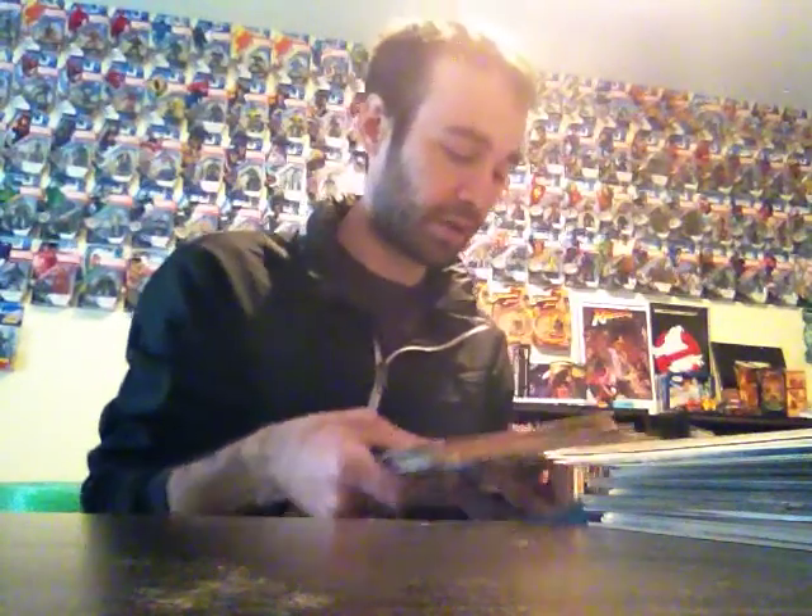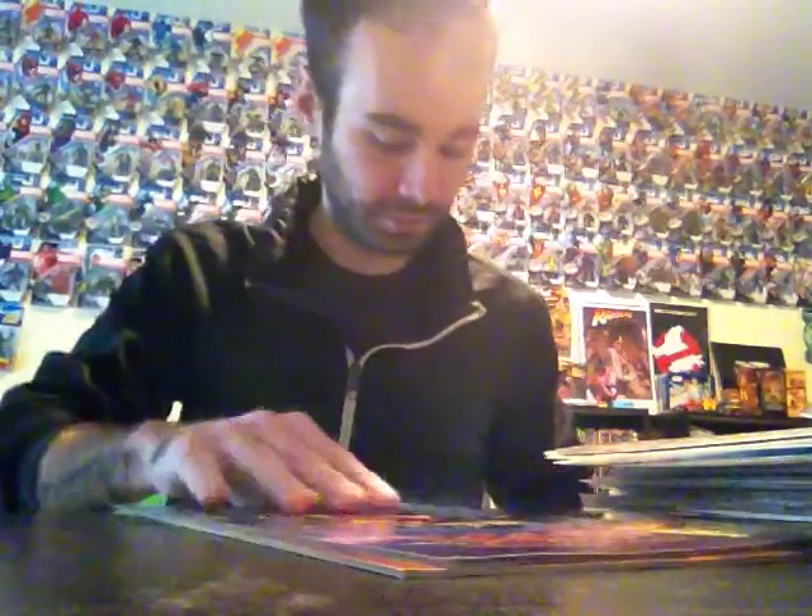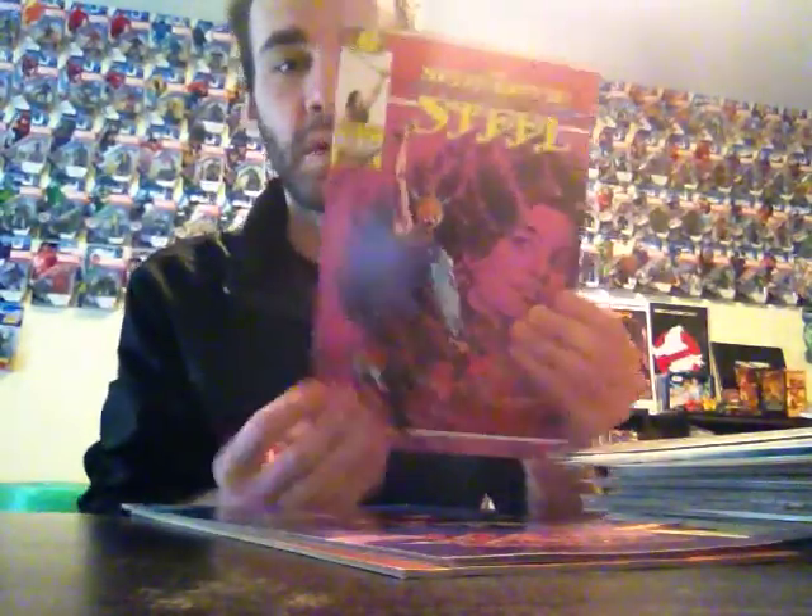This next series looks pretty terrible, to tell you the truth, but I picked up the first eight issues anyway. It's another Epic Comics — Sisterhood of Steel: numbers one through eight. This is by Christy Marks, and I enjoyed her Sword of Sorcery in the New 52, so yeah, I don't know — we'll see how that goes. I'm sure it's not that great.